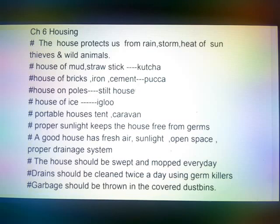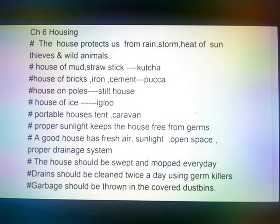House of mud, straw, stick is called Kaccha House. House of bricks, iron, cement is called Paka House. House on poles is called Stilt House. House of ice is called Igloo.